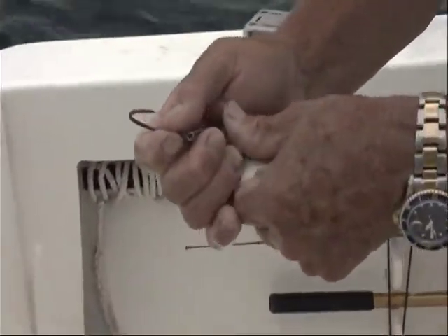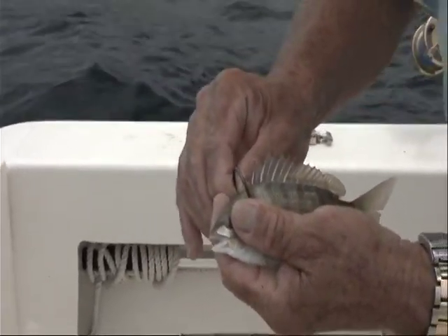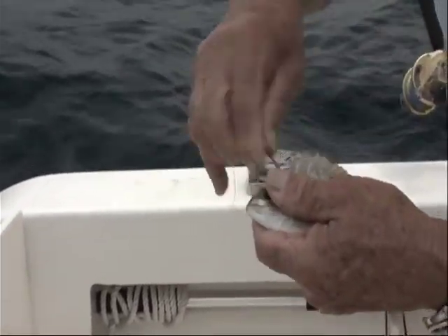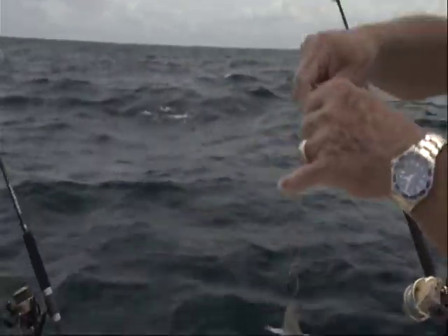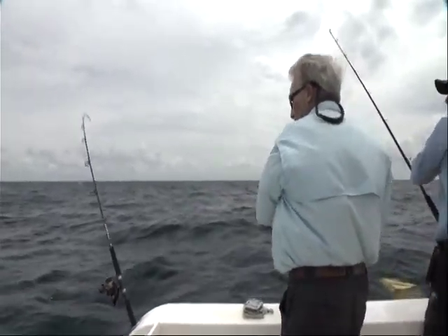Remember, in the Gulf of Mexico where we are now, you have to use a circle hook when you're offshore. I'm going to go through the top right by the dorsal fin — that's about a big seven-aught circle hook. I'm going to throw it back in the water — oh, one's already hit my jig back here.